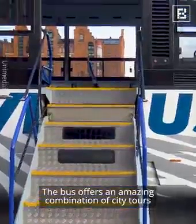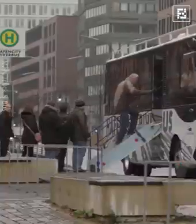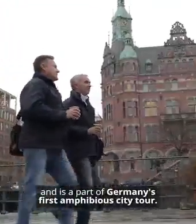The bus offers an amazing combination of city tours with river cruises in Hamburg, Germany. This river bus was designed by Fred Franken and Fiete Malstedt and is part of Germany's first amphibious city tour.